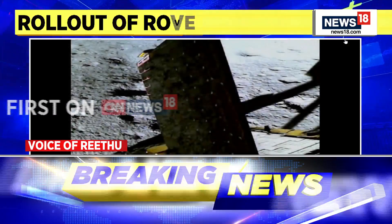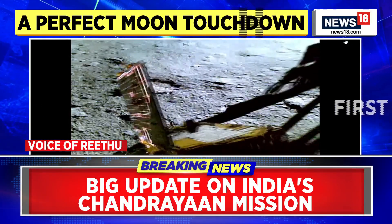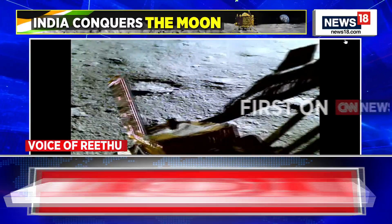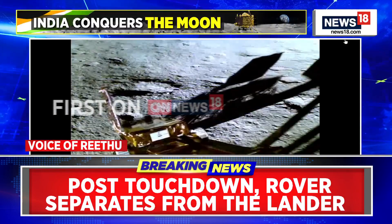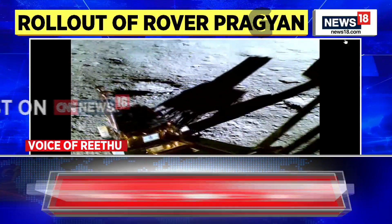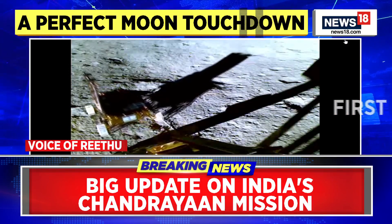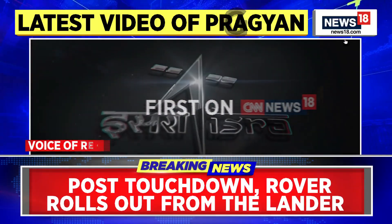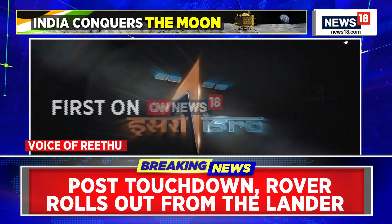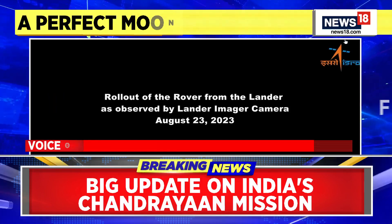Now this rover will be doing a moonwalk and in the coming days we will see the scientific experiments that will be carried out by the rover, providing all the data related to what exactly is present on the south pole of the moon and in what quantities. That is really going to help ISRO and India in the future. This new video has been captured by the camera of the lander.